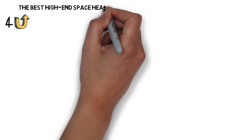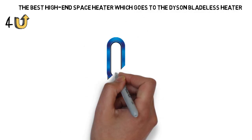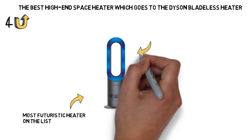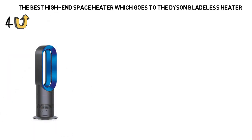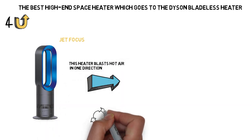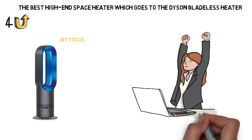Next, we have the best high-end space heater, which goes to the Dyson Bladeless Heater. Dyson may be known for its vacuums, but the company makes other things too, like great space heaters. The Dyson AM09 Bladeless Heater uses what Dyson calls Jet Focus, which pushes air out in a precise and narrow path. Instead of heating the whole room at once, this heater blasts hot air in one direction so you can point it at yourself to stay nice and toasty. You can also choose to have it heat in all directions, but if you need a quick blast of hot air, you'll have the Jet Focus mode up your sleeve.